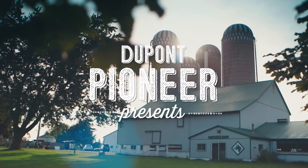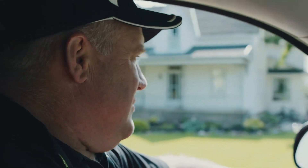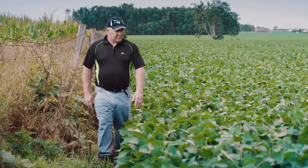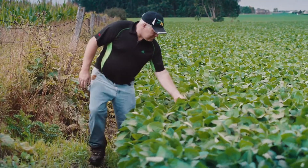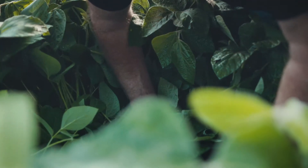Soybeans are always one of the trickiest crops to grow. Compared to corn and wheat, the soybean yield has not increased substantially over the last 20 years. I would say the new genetics in Pioneer is definitely competing very well. This year I'm growing the T24 series and we tried a brand new one called T28s.